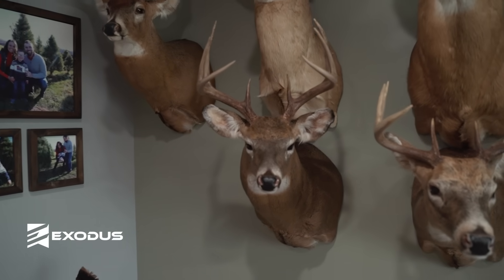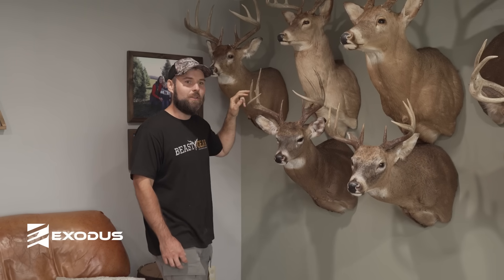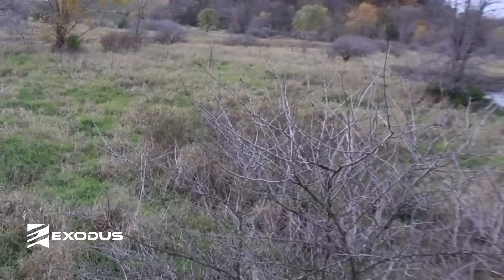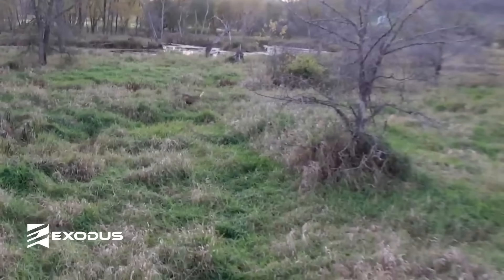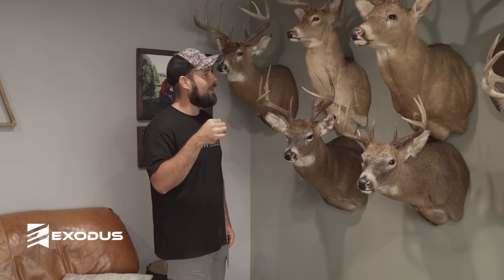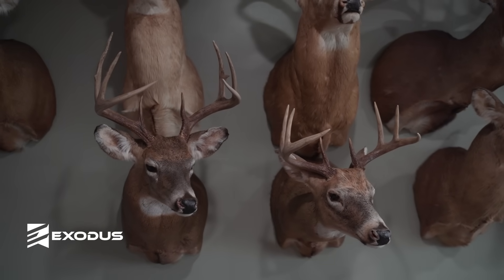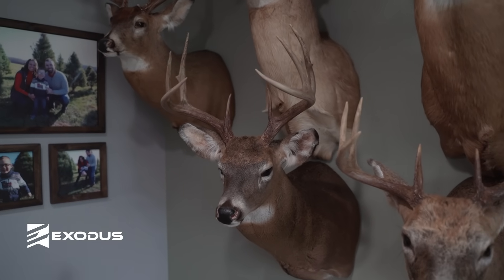This is the deer from the Battle of the Bows — I killed him in Wisconsin last year in a river bottom. Me and Dan actually saw him the night before driving home from a hunt — he was out in a field right across from a piece of public land. I shot him October 19th, getting close to the rut but not really a rut deer. He came out of an oxbow in the river where he'd been bedding, came through, and I shot him.